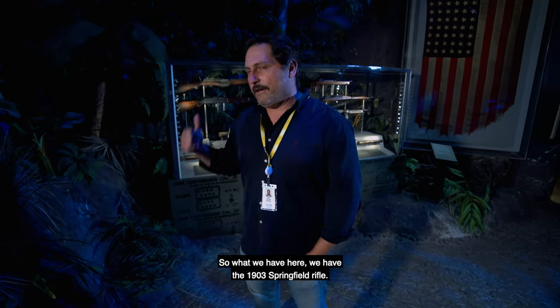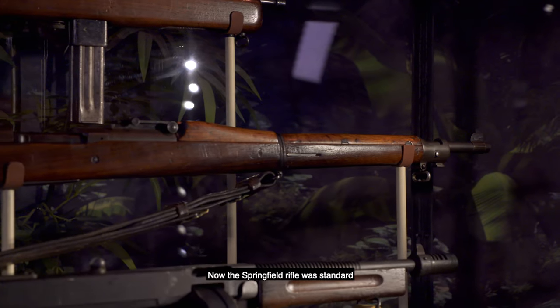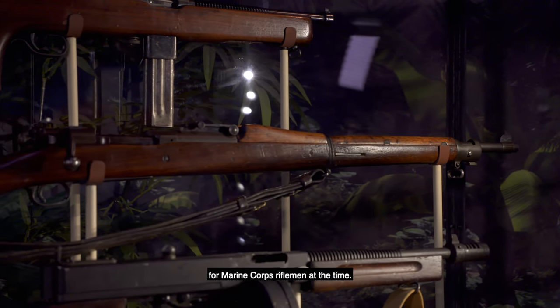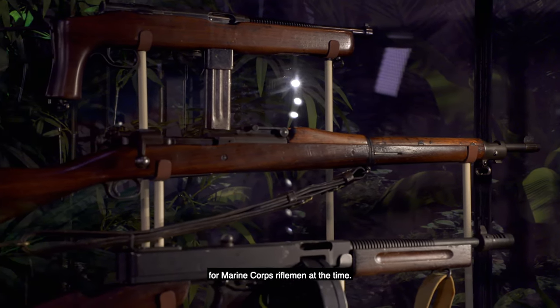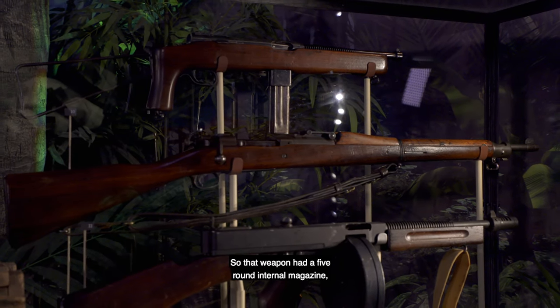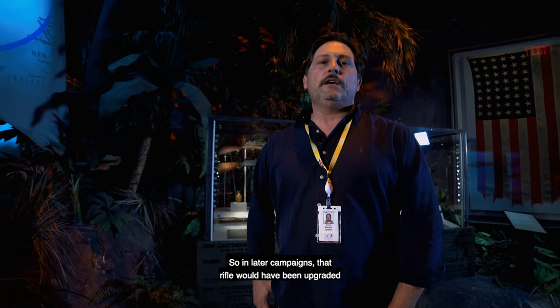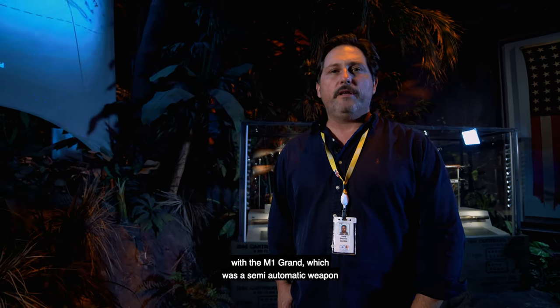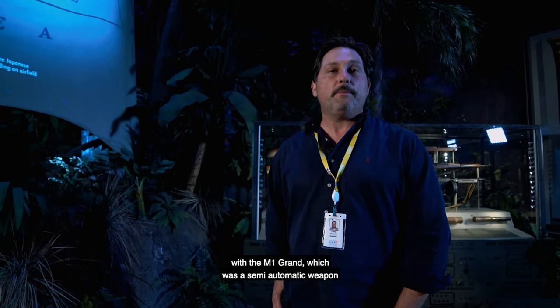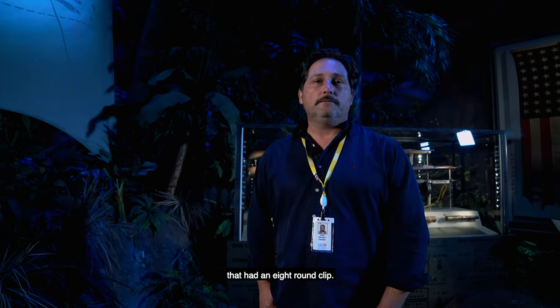We have the 1903 Springfield rifle. The Springfield rifle was standard for Marine Corps riflemen at the time — that weapon had a five-round internal magazine, fired .30 caliber, and was bolt-action. In later campaigns, that rifle would have been upgraded with the M1 Garand, which was a semi-automatic weapon that had an eight-round clip.